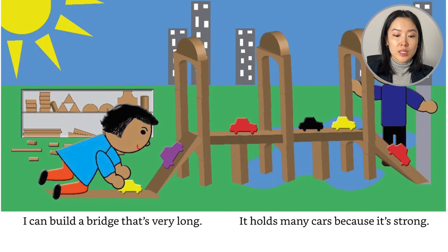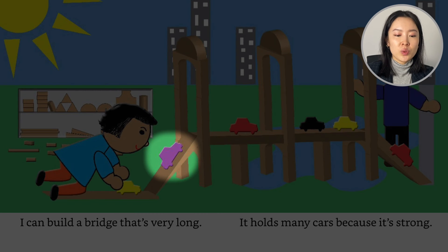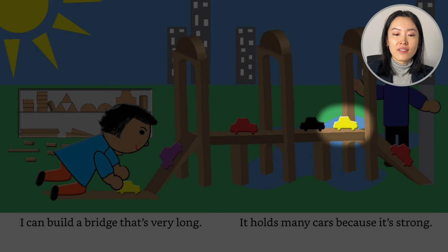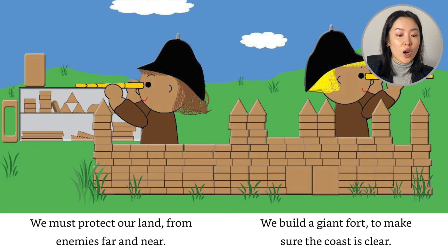We can build a bridge that is very long. It holds many cars because it's so strong. Let's see the cars — one, two, three, four, five, six. We must protect our land from enemies far and near. We build a giant fort to make sure the coast is clear.